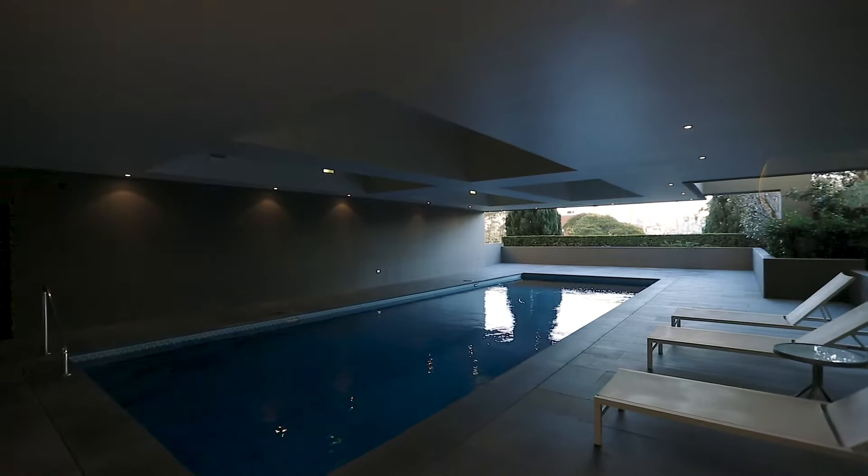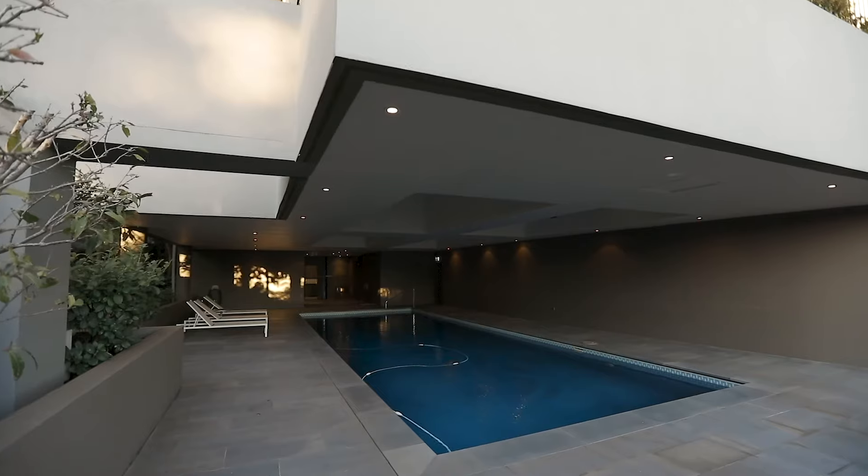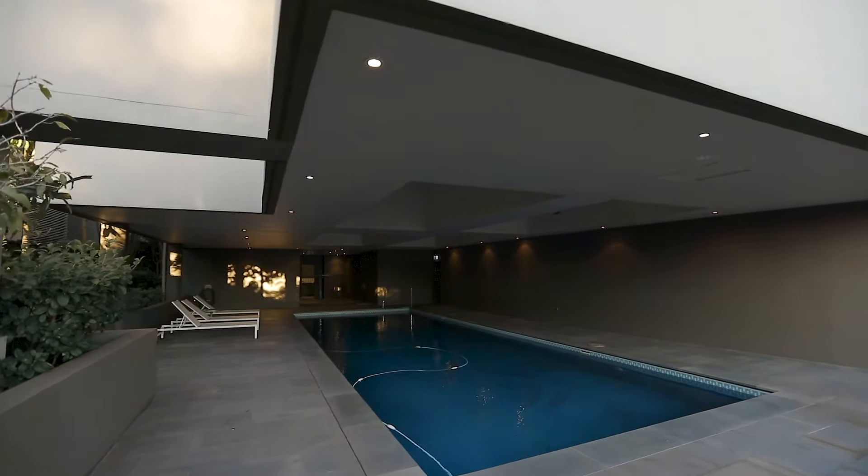Another thing to mention about this complex is this amazing pool — a 12 metre heated saltwater pool, mostly indoors but also with a little outdoor section. This complex only has a couple of neighbours so you pretty much have it to yourself most of the time.